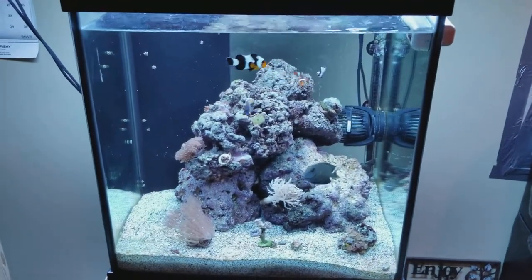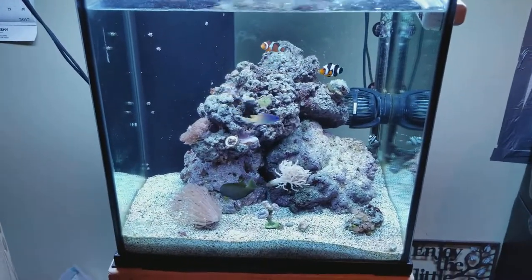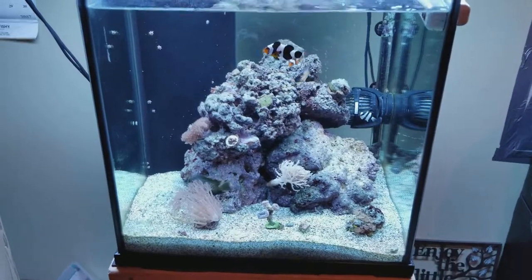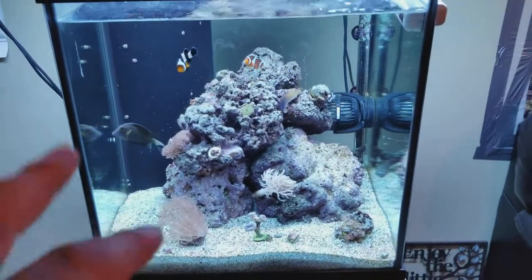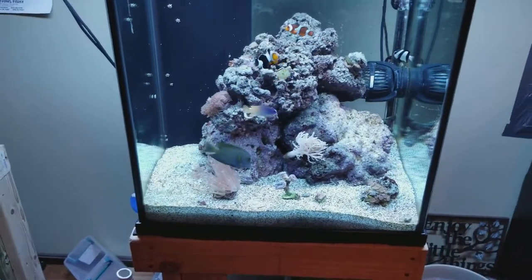Here it is. This is week two or three of it up so far. Don't mind the water being a little murky looking because I just tried making a video before and epically failed.